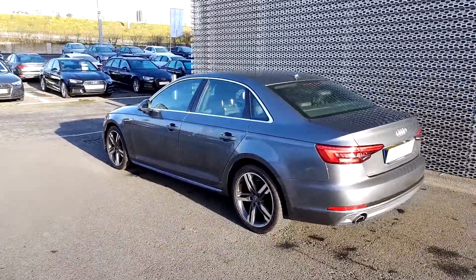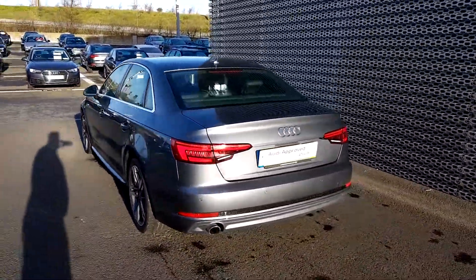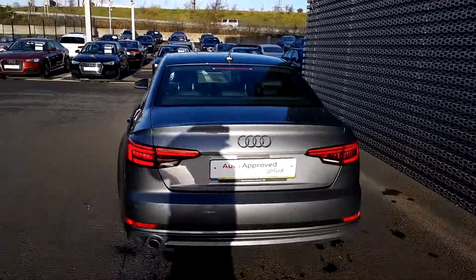She is a 2-litre diesel that will give you 150 brake horsepower. She's an automatic.